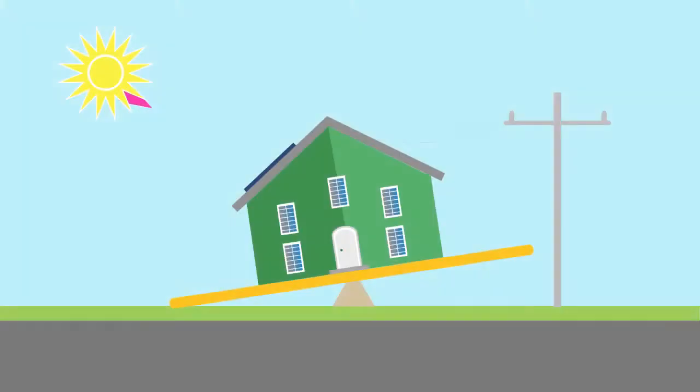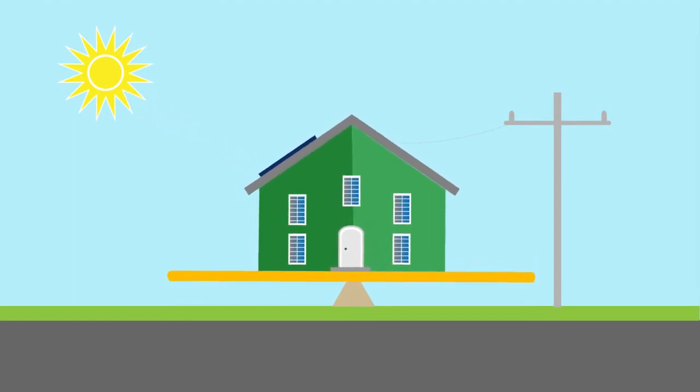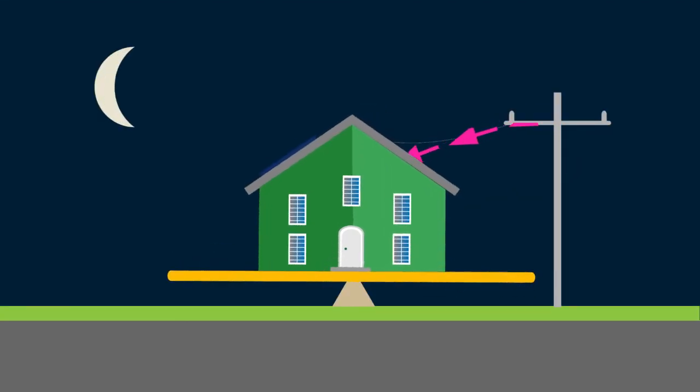It can supply to the grid when it's producing electricity and draw from it when needed. Over the course of a year, the energy supply to the grid balances the energy drawn from the grid. This is what we call net zero energy.